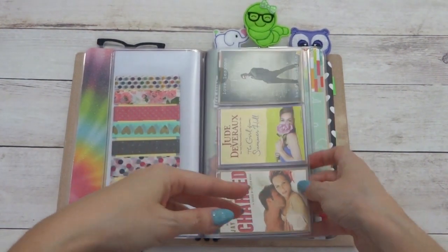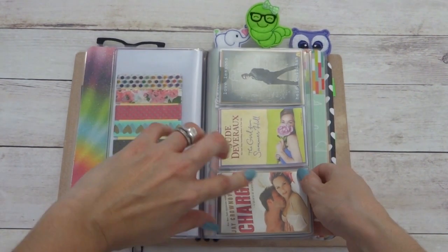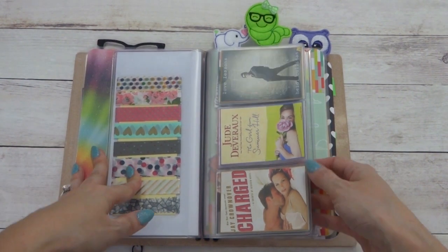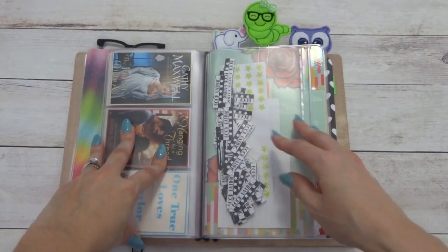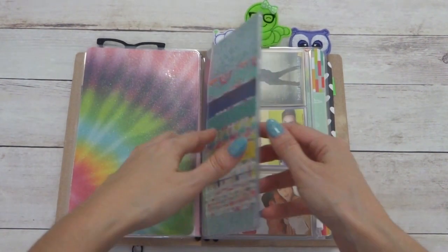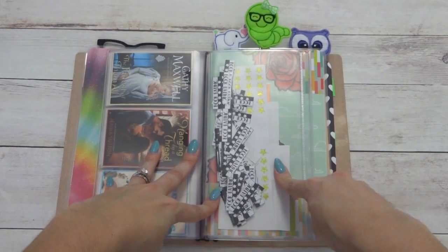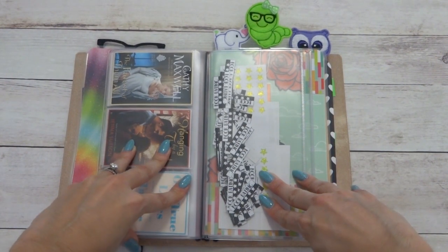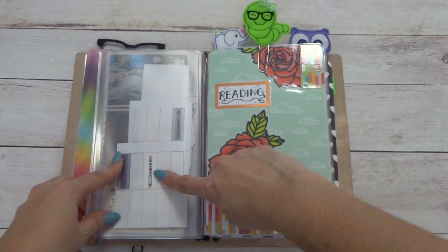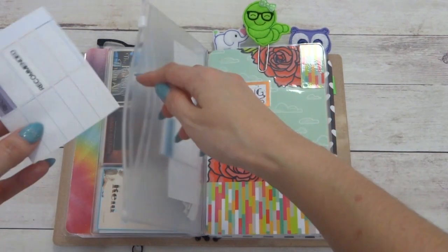I'm currently using a credit card insert, and instead of credit cards I keep my pre-printed book covers in here. I printed these on sticker paper so they're ready to go in my notebook whenever I finish a book and want to write my thoughts. On the back of this insert there's a zipper pouch where I keep the book rating stickers — since I printed them myself I had to cut them all ahead of time, so they're loose in here. I also keep some Planner Kate recommended stickers in there with label maker labels.